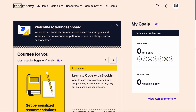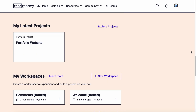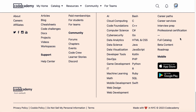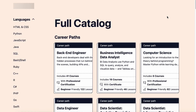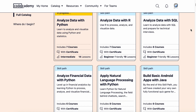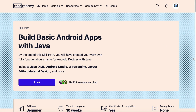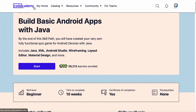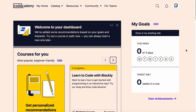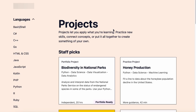Even though some top-notch classes are available for free, only paid subscriptions unlock access to all courses and certificates of completion. Also, these plans provide career and skill paths, which are bundles of courses that help you become a tech professional or acquire a specific skill. Unfortunately, Codecademy certifications aren't accredited, which is an aspect for further development.